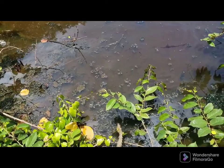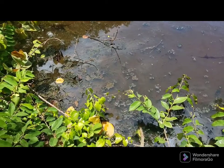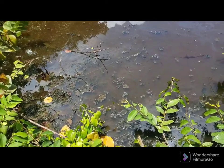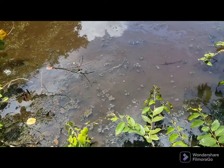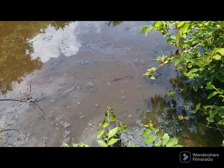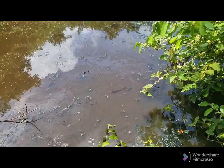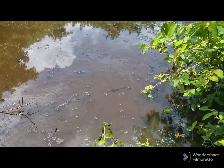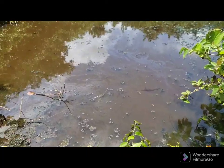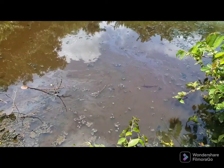Today is the 22nd of August 2022 and I will visit this hidden circle pool in the sandstone hills of St. Andrew. We've had a lot of rainfall over the past week.